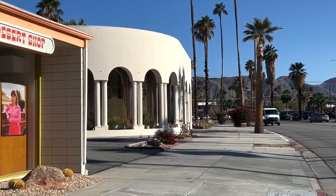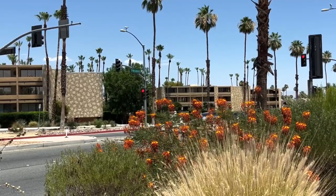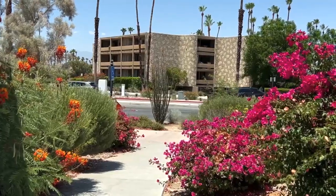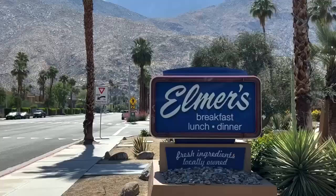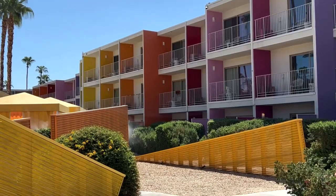South Palm Springs is roughly a five to ten minute drive from downtown. In this part of town you'll find a lot more apartment and condo buildings as well as shopping centers. There's also some of the city's most popular restaurants and hotels as well as more hiking trails.